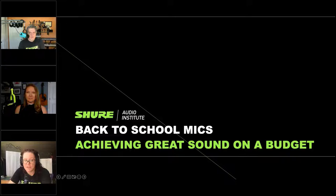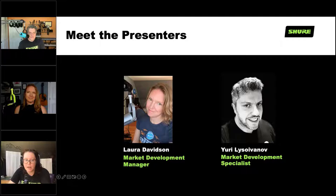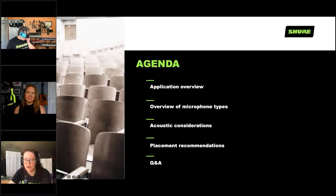That wraps up the housekeeping — let's get into the good stuff. Today we're discussing back-to-school mics and how to achieve great sound on a budget. I'm joined by two colleagues, Laura Davidson and Yuri. They're on our market development team and know a lot about capturing great audio. Our agenda covers application overview, microphone types, acoustic considerations, placement recommendations, and then Q&A.